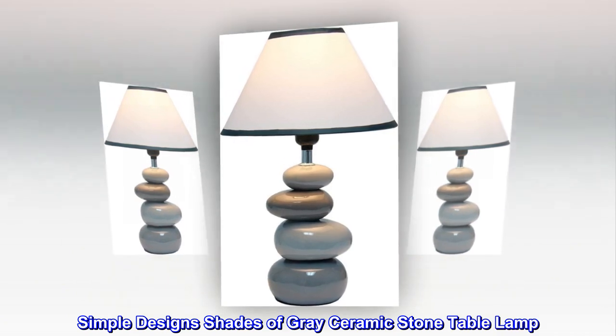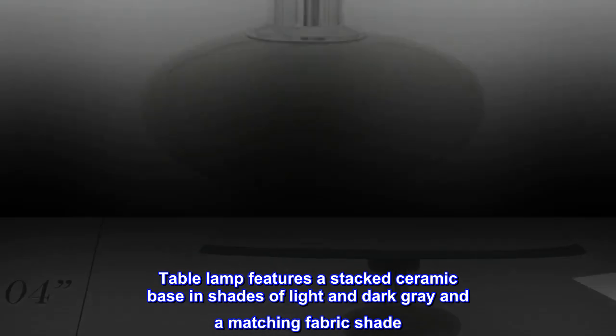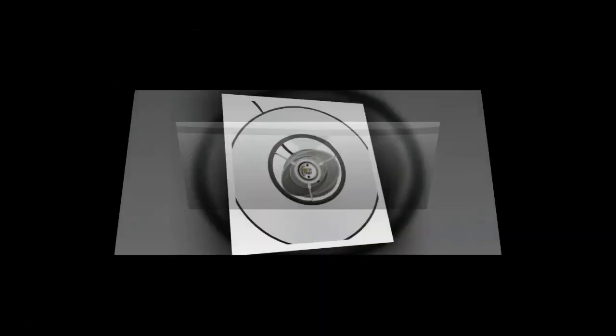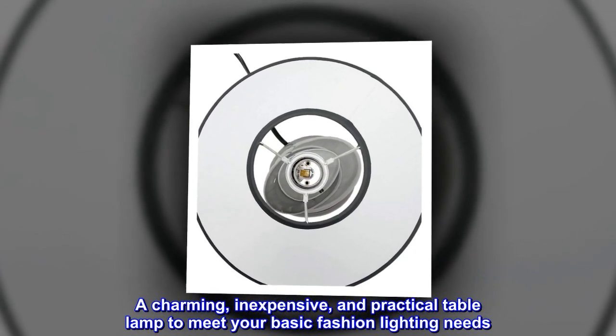Simple Design Shades of Gray Ceramic Stone Table Lamp. Table Lamp features a stacked ceramic base in shades of light and dark gray and a matching fabric shade. A charming, inexpensive, and practical table lamp to meet your basic fashion lighting needs.